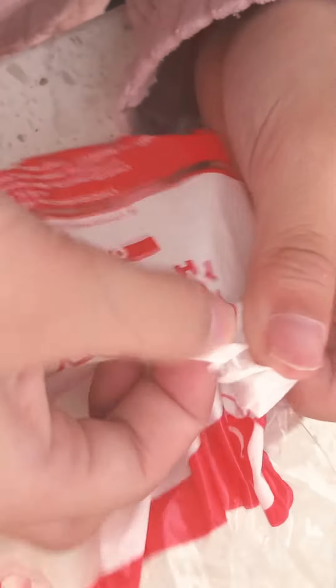There's a spoon in there. Look it up. There you go.